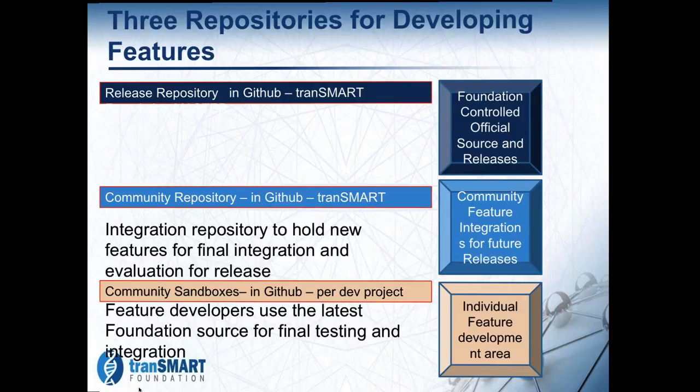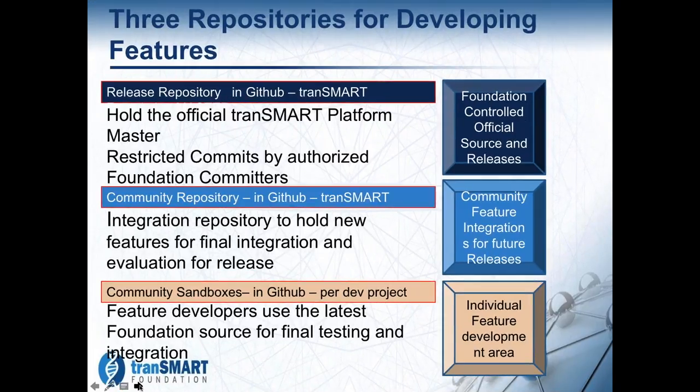Once we're comfortable that we have the actual release candidate, these get moved into the official TransMart platform master. These commits get put in under very careful conditions with reviewed code as they move into this release, and then that will become the official release once we get to that point.